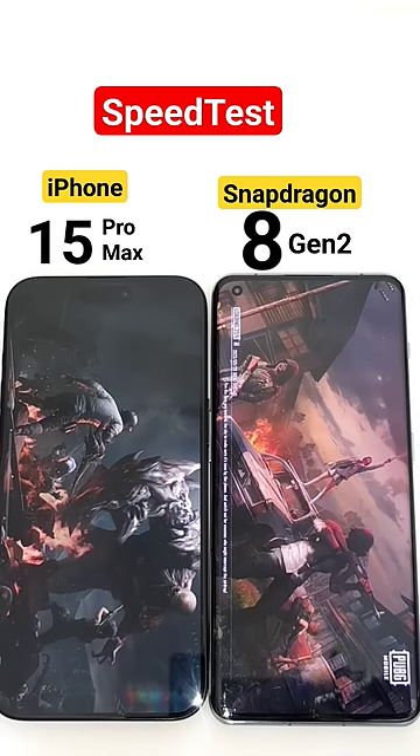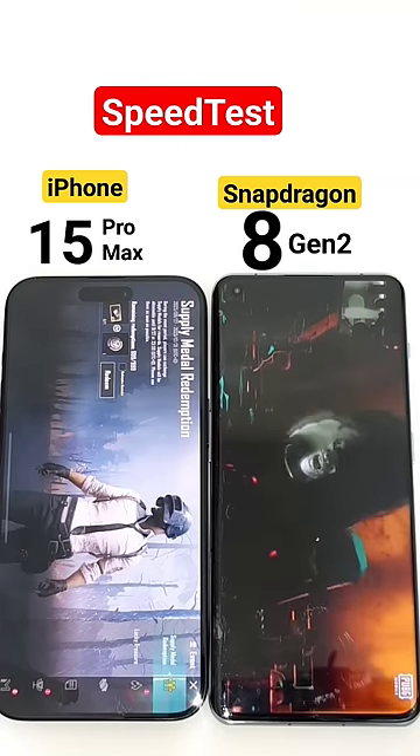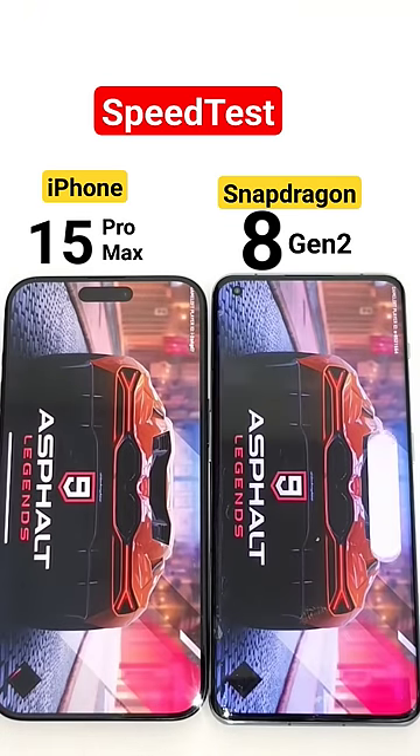The OnePlus 11 did open faster than the iPhone 15 Pro Max — you can clearly see that regarding the PUBG game opening speeds. Next, moving to the next game, which is Asphalt 9. We'll see which one is able to open faster again.